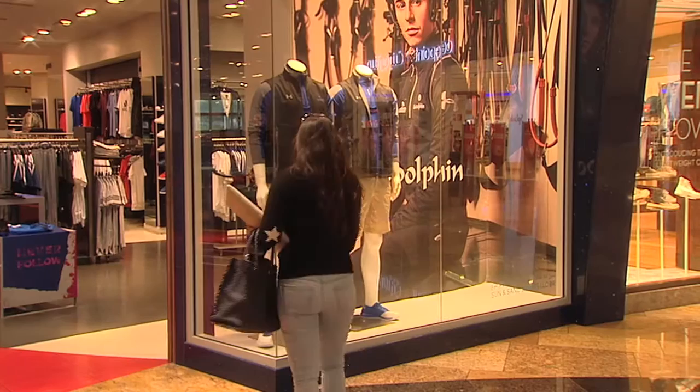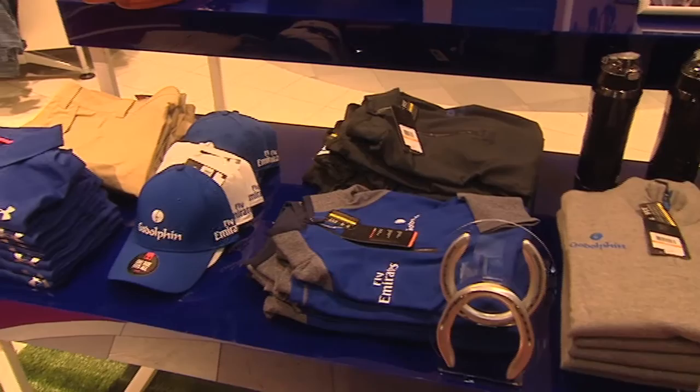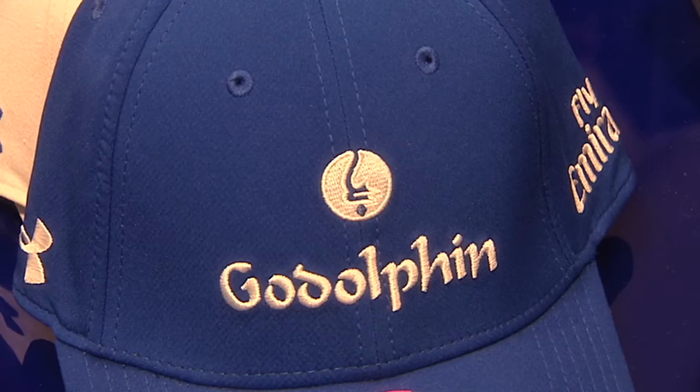Today is the launch at Sun and Sands of our Under Armour Godolphin gear for the first time on sale to the public. There is a range of kit from top to bottom — baseball caps, gilets, polo tops, shorts, and everything you could possibly need to carry the Godolphin brand in this very high quality Under Armour kit.